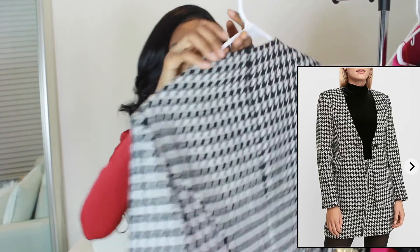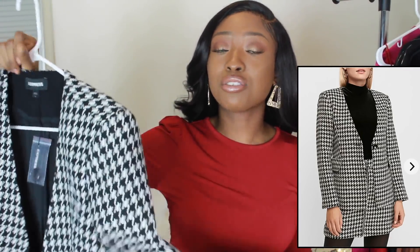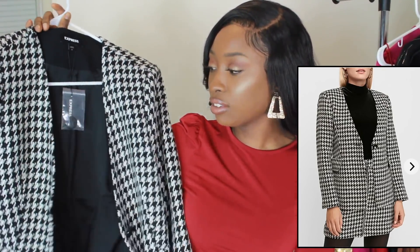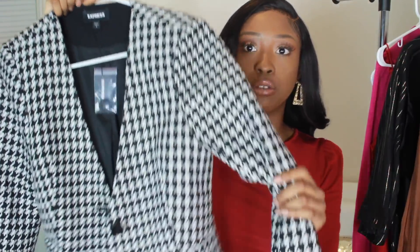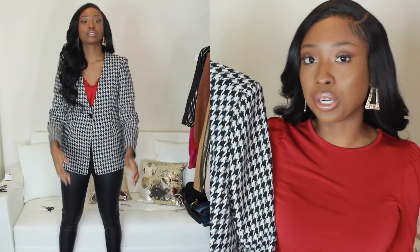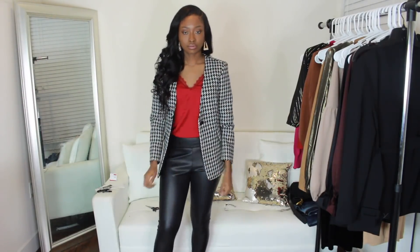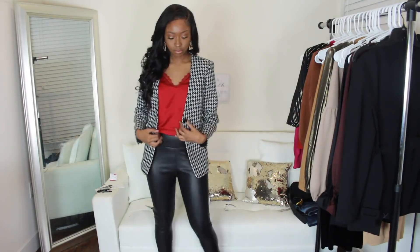I also got a blazer — this fabulous houndstooth blazer. It's very thick with a nice lining. What I like about it is that it can be worn open or closed and it still looks good. If you want to go for that suit look with matching pants, it'll look like a suit jacket. But if you want it as a boyfriend blazer over leggings or a skirt, you can rock it open too.